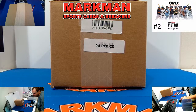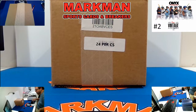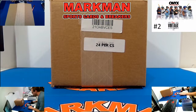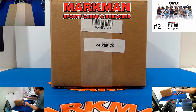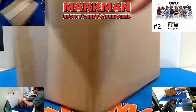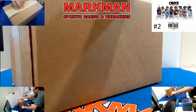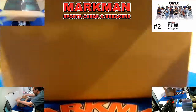All right, what's going on everybody? This is Jeremy with Markman Breakers, and this is case two of five that we're going to do of 2021 Onyx Vintage Extended Baseball. 24 boxes per case, two on-card autographs per box. We hit a bunch of fire yesterday. Case three is up now — it'll break tomorrow at 6 p.m. Central. So be on the lookout for that, go get your teams.